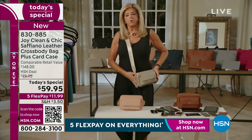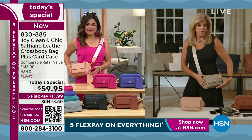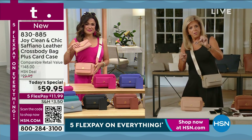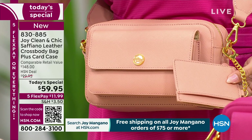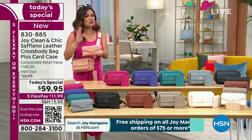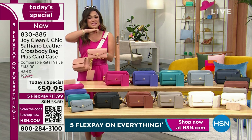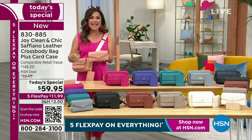You could go into any store from the east coast to the west coast looking for a Saffiano leather crossbody — from Gucci to Prada to Chanel to Michael Kors, some go up to two or three thousand dollars. Here it's $59.95 total, $11.99 on flex pay. This is a Memorial Day celebration. And at that point you should pick up the wallet too — it's an $8.99 flex pay. With five flex pays on everything, and free shipping when you spend $75 on any Joy products, this is the weekend to shop.